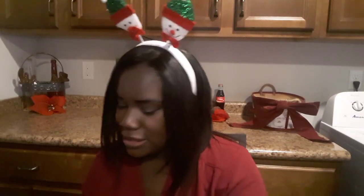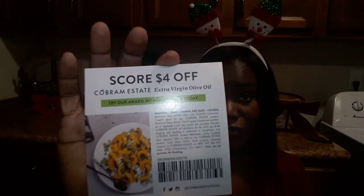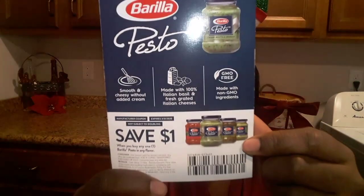The last item in the box is from the company Barilla — I received this before and it's really good. It's a pesto creamy ricotta and arugula, and I'm actually planning on getting the full size. They also sent a four-dollar-off coupon for the extra virgin olive oil, a dollar off the full-size Barilla pasta, and a dollar off the Barilla pesto as well. That is everything inside the Pinch Me box.